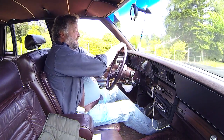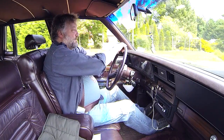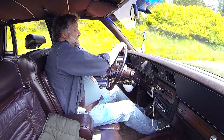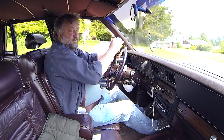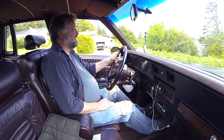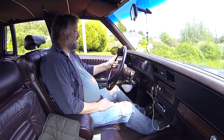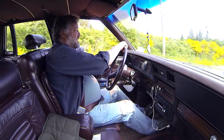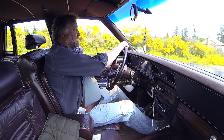It's plush. And this is the Brougham model, right? So the Brougham — it's leather, top of the line. These pillowed seats weren't in the base model. She's smooth — just smoothly accelerates. I like that.